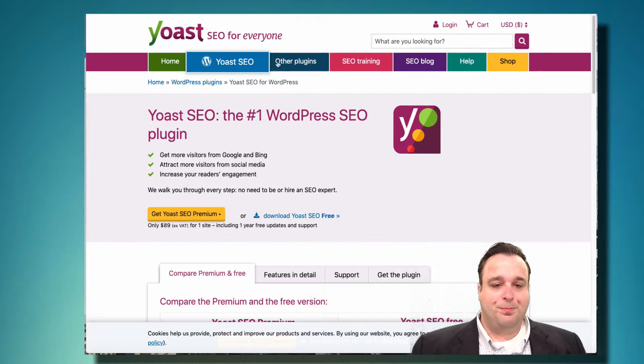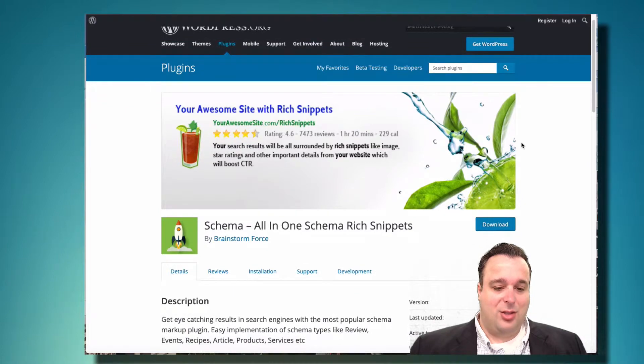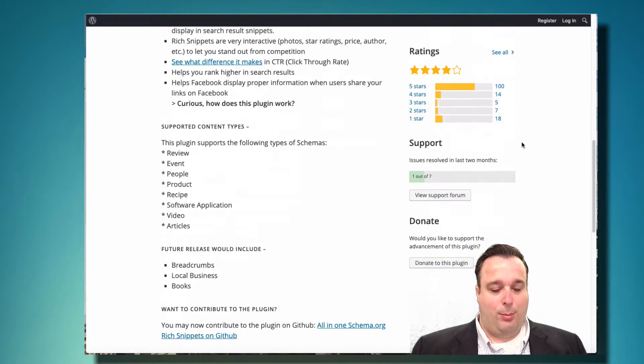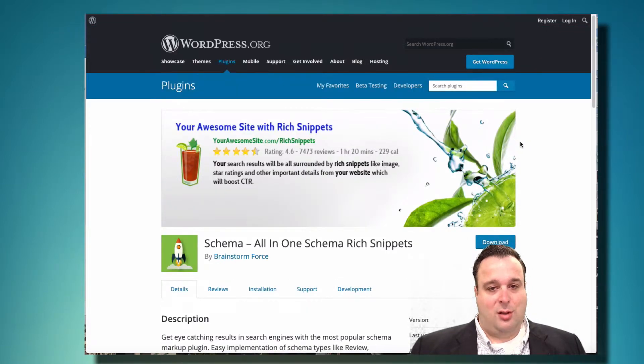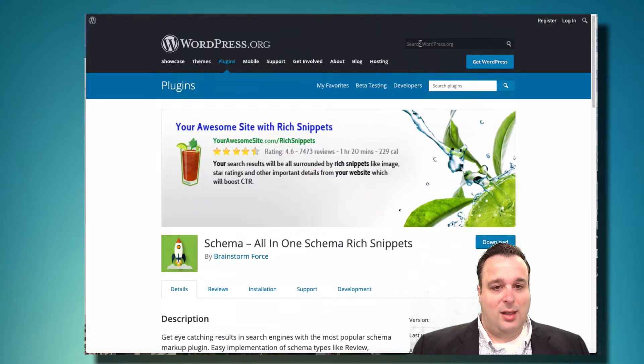Another plugin I've used and like is the Schema all-in-one rich snippets plugin — they used to be called rich snippets but recently rebranded to rich results. If you're looking to do more specific rich results like product reviews, recipes, or book reviews, this is a great freemium plugin that helps you structure your content in a way Google can understand and parse that additional information into the SERP.